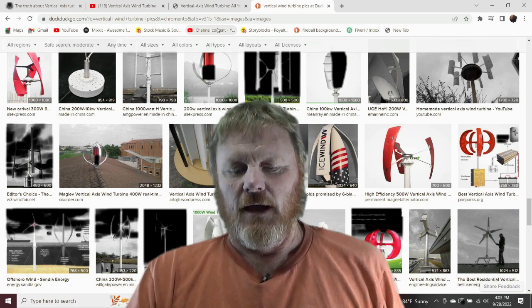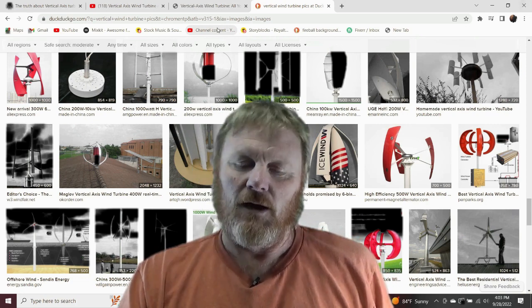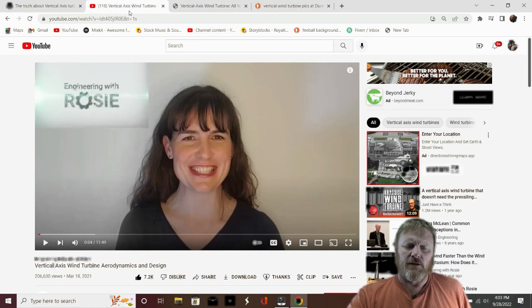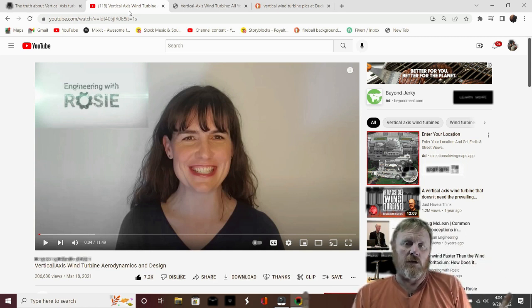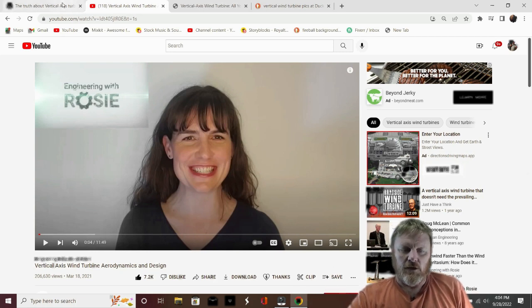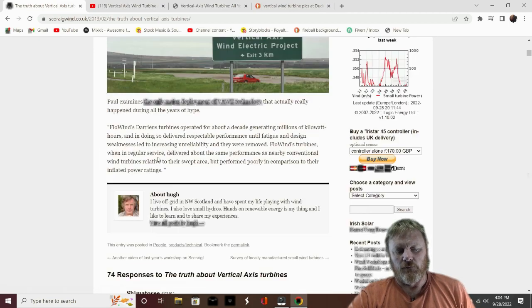Honestly, I've never owned a vertical axis wind turbine, so I can't really say. I urge you to check out Engineering with Rosie - she's got a pretty good breakdown of these things on her channel. I've watched that particular video several times. She talks about the differences between them and goes a lot more scientific than I'm able to do, using all kinds of cool mathematics to explain it.